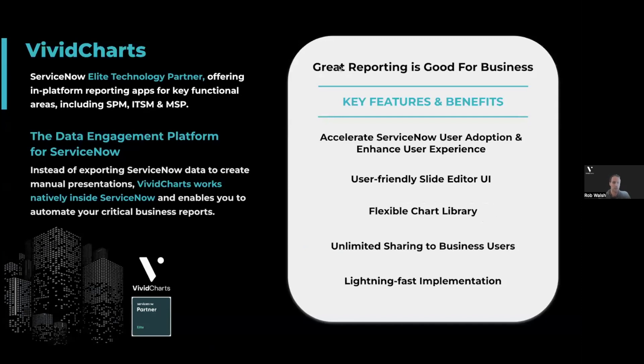Vividcharts is a ServiceNow Elite Technology Partner. Everything in the product you see today is built native to ServiceNow, plugs directly into your instance as a customer, and we build apps for key functional areas. SPM in particular is what we're focusing on today. Primary drivers of the areas Vividcharts is focused on is where and when data is leaving the platform for reporting purposes. On a weekly basis, we actually get slide decks sent to us for steering committee updates, so you're going to see some examples of how we can automate those things today.